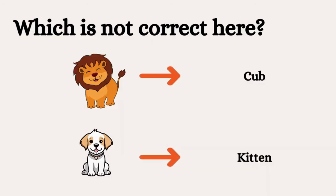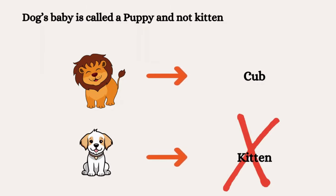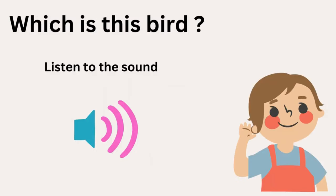Okay, this one is easy. Tell me which is incorrect. A baby dog is called a puppy or a pup, and not a kitten. Good going, friends.